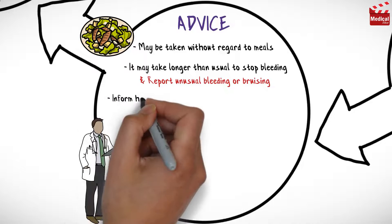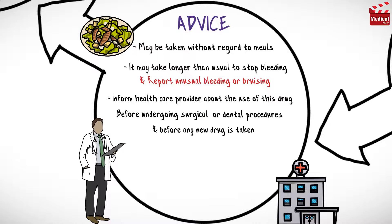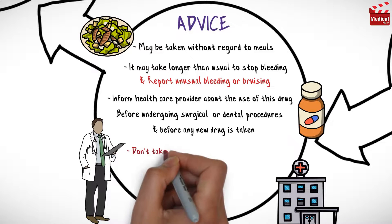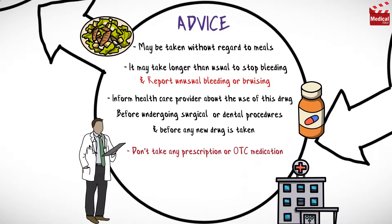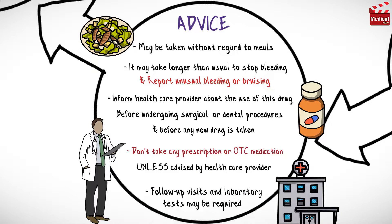Advise patients to inform their healthcare provider about the use of this drug before undergoing surgical or dental procedures and before any new drug is taken. Advise patients not to take any prescription or over-the-counter medication or dietary supplements unless advised by a healthcare provider. Follow-up visits and laboratory tests may be required to monitor therapy.